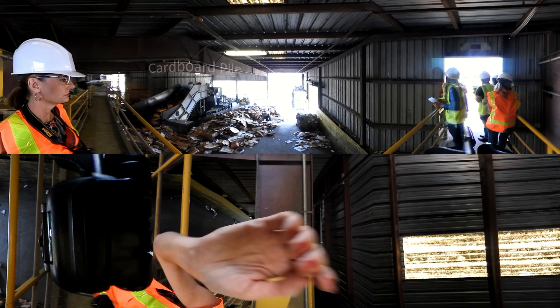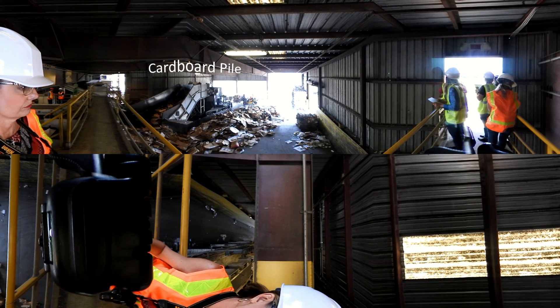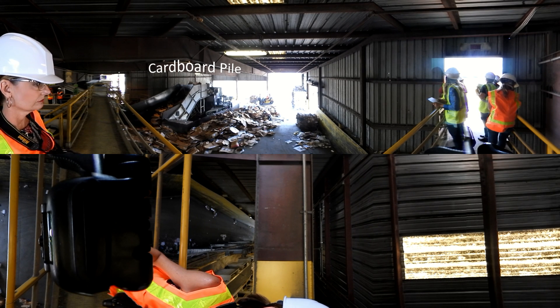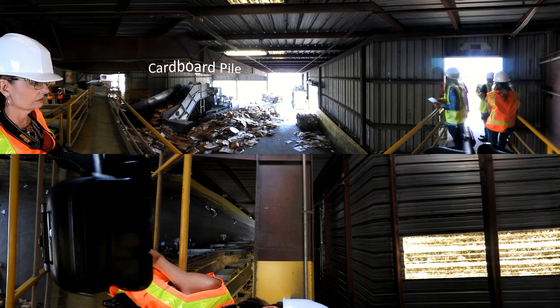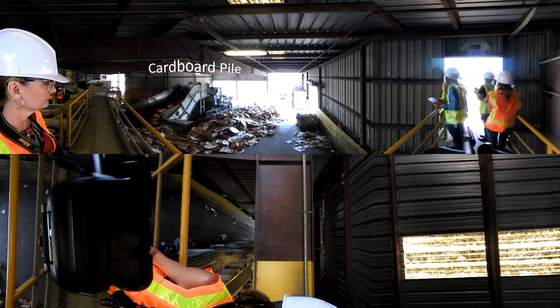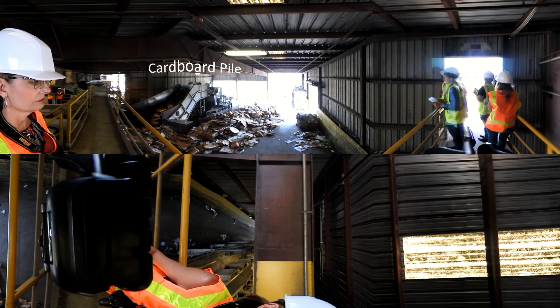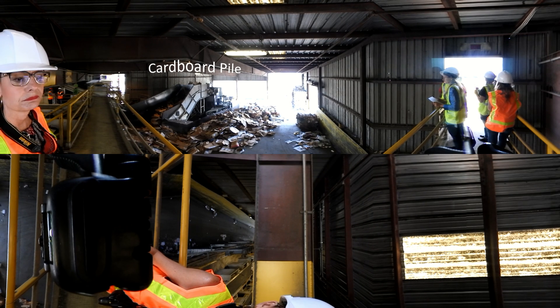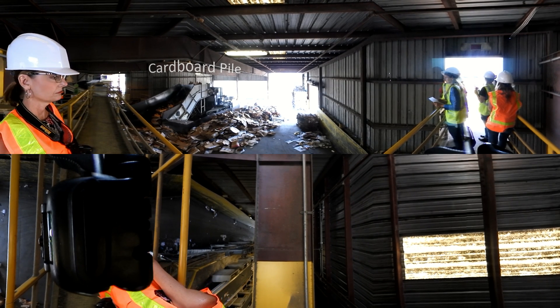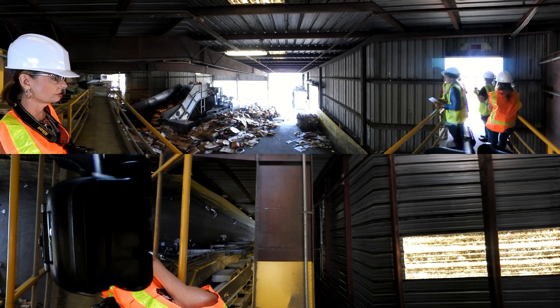Directly in front of you, there is a large pile of cardboard that has been sorted out. It will be baled and sold. Each bale can weigh anywhere between 800 and 1,000 pounds. It is important to keep your cardboard dry because some recyclers won't buy wet cardboard, and then it has to go to the landfill. Besides wasting material that could be recycled, it is also more expensive to send items to the landfill than it is to recycle them properly.